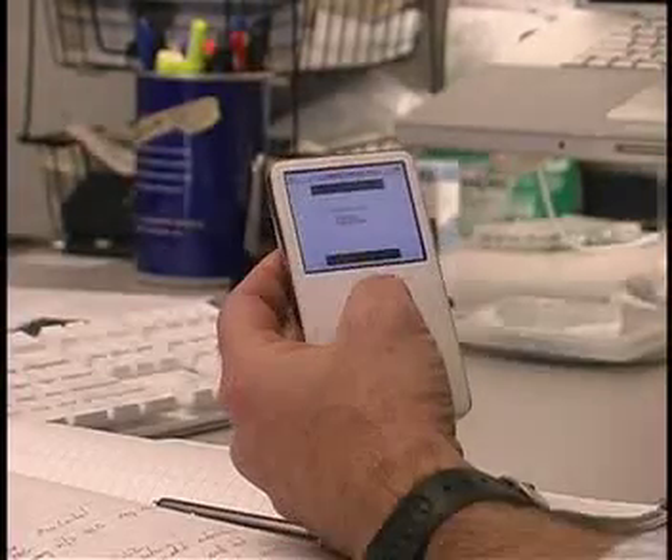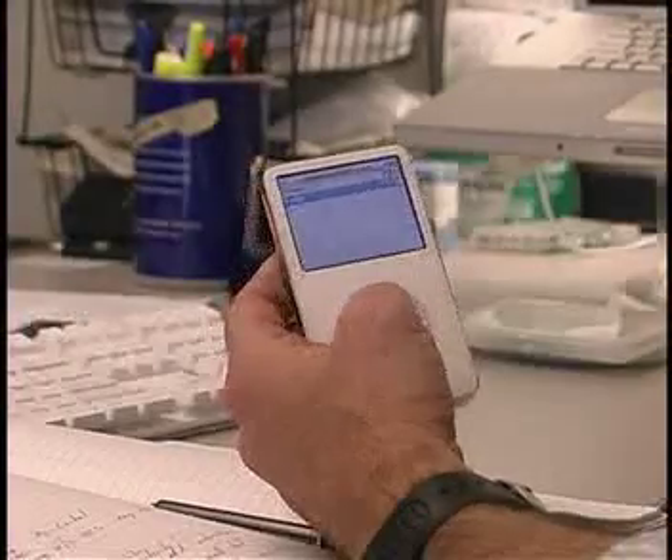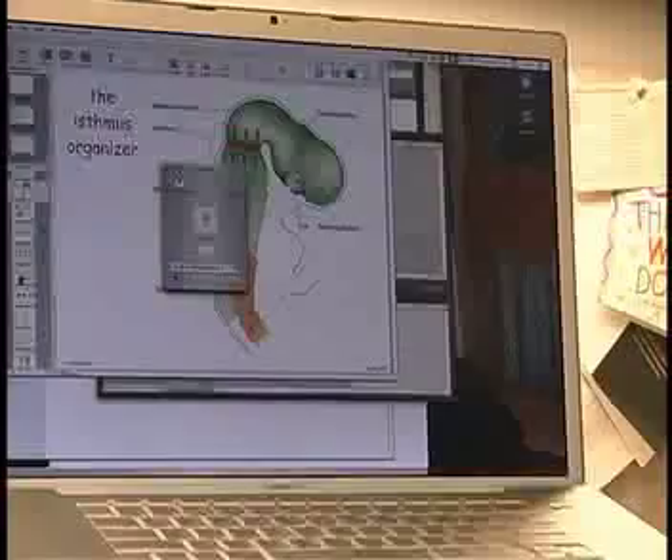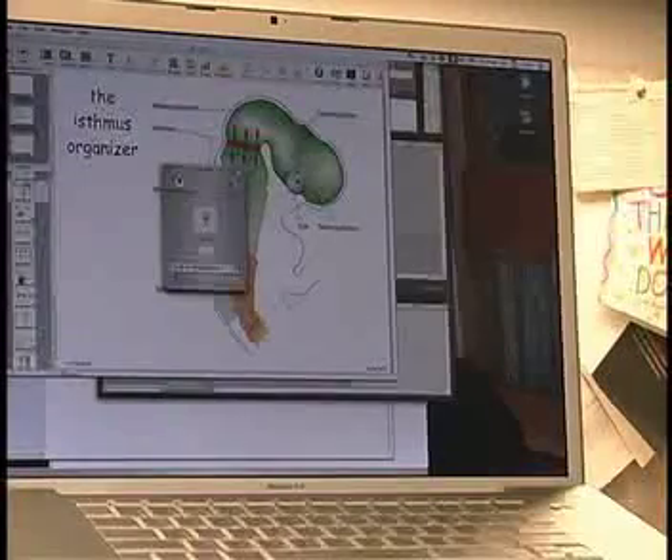Biology professor Brad Olwen is banking on the fact that his students use their iPods every day. He is one of the only teachers at CU to use podcasting technology as a lecture tool. He thought it would be good for the students not to have to worry about taking down every single note for what's said in class.